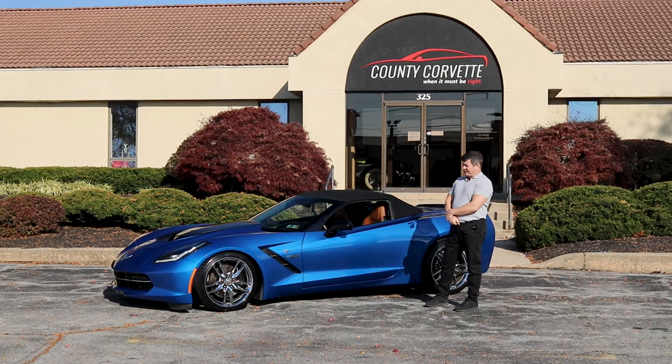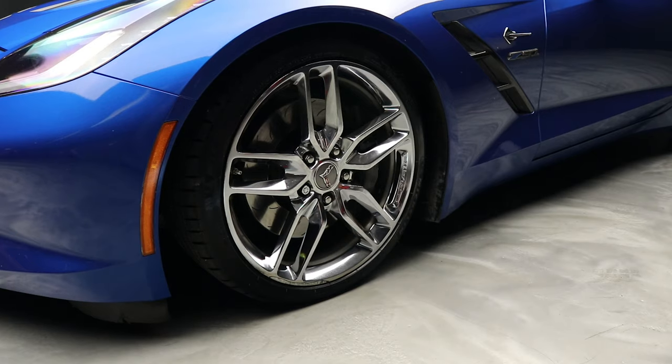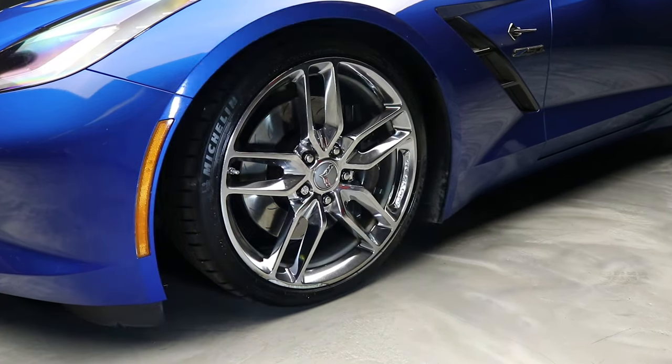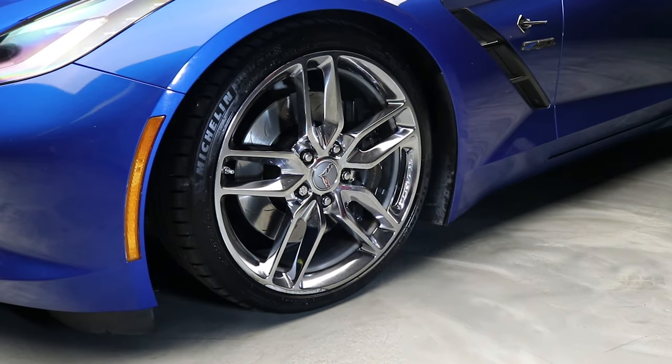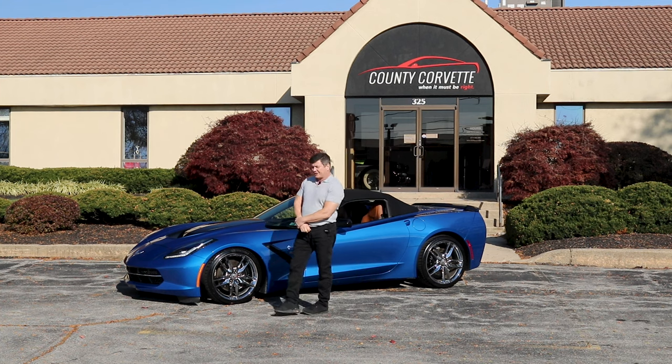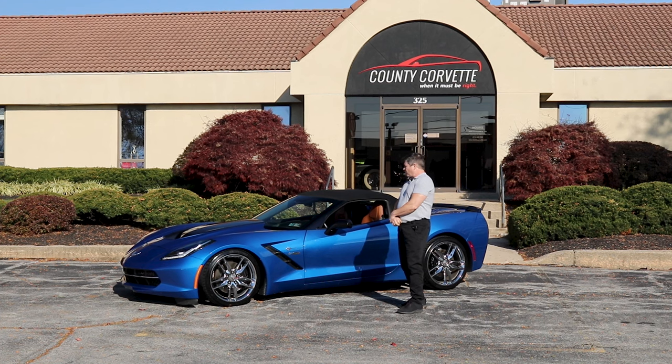We've maintained it for years since its second owner, and we just put Michelins on it not long ago. The car's really well-maintained. We painted the bumper cover on it — there was some curb rash that had occurred — but we did it here in our shop, so it's right. Just a cool car.